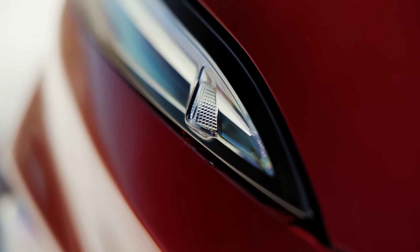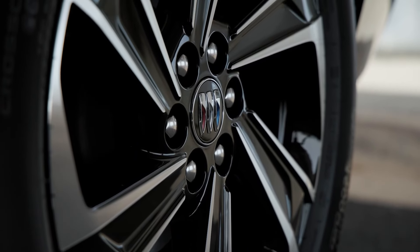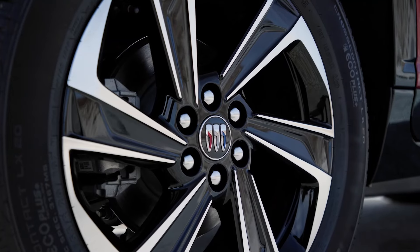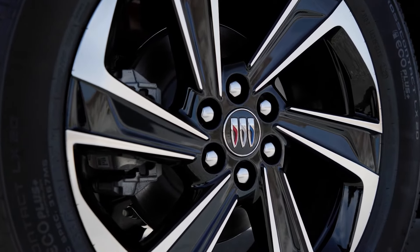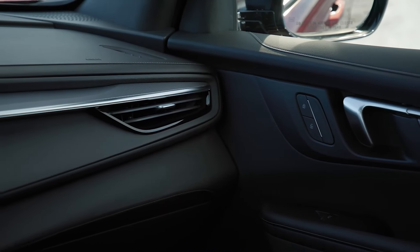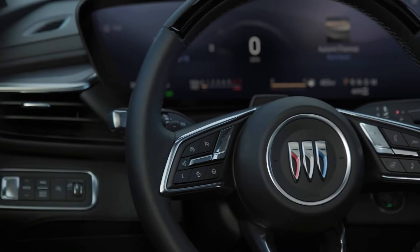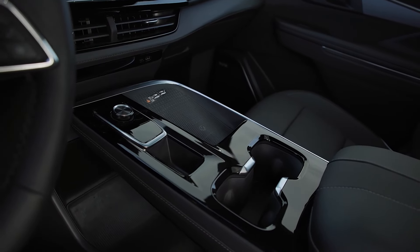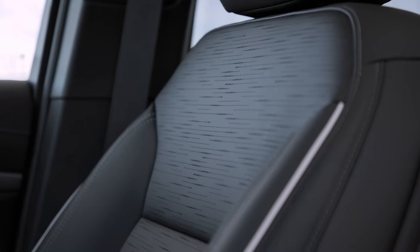It also comes with a rich assortment of standard safety tech, such as Blind Spot Steering Assistance, Intersection Automatic Emergency Braking, Traffic Sign Recognition, and Lane Keep Assist. Super Cruise is also available throughout the lineup, though it is an option. When fitted, owners will also get driver attention monitoring, enhanced automatic park assist, and, on the top-of-the-line Avenir trim, a digital rear-view mirror.